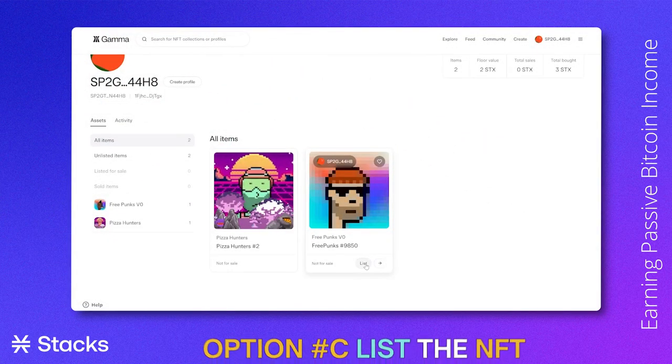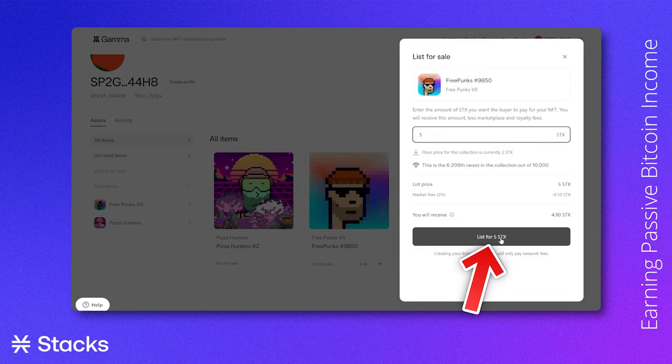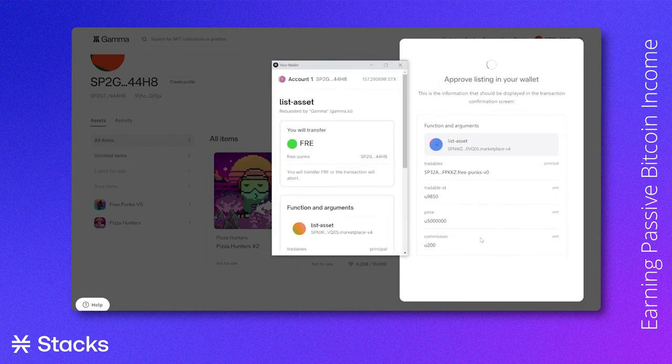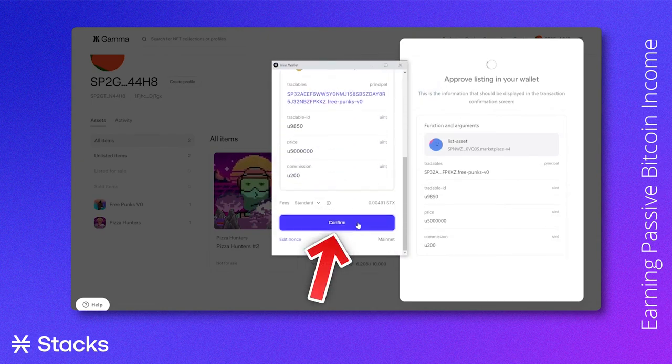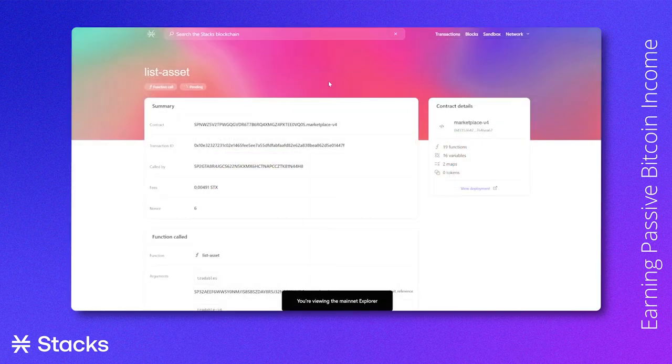From here, we have the option to list our NFT, meaning choosing a certain amount of STX we would want to sell our NFT for. For this tutorial, we will aim to sell this NFT for 5 STX and click "List for 5 STX." A screen will pop up where we click confirm and can check the explorer to see whether our NFT has been listed.